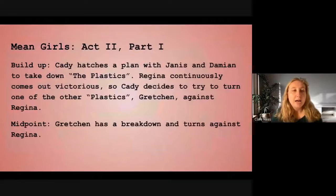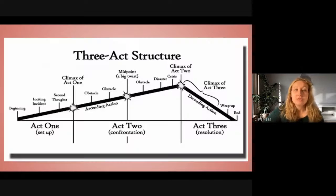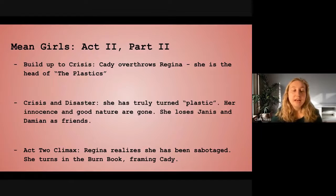In Act 2, Part 1 of Mean Girls, Katie hatches a plan with Janice and Damien to take down the Plastics. Although Regina seems successful in keeping her hold on the school in the beginning, Katie decides to try to turn Gretchen against her, and at the midpoint, she successfully does. So Katie's kind of failing for the first half — she's not able to take down Regina — and then at the midpoint she successfully gets Gretchen to turn on Regina. Since it was negative for Katie and the midpoint was positive, you'll see a positive lift and then a drop in the second half of Act 2.